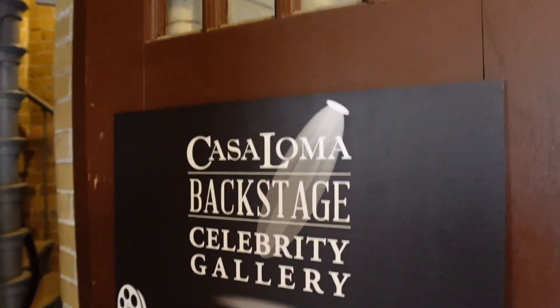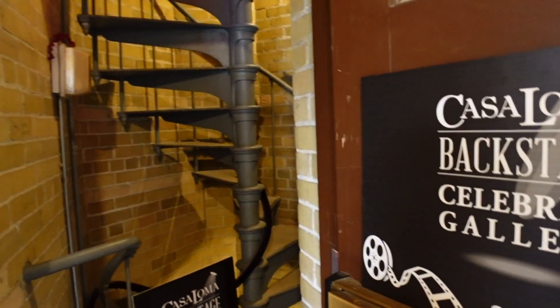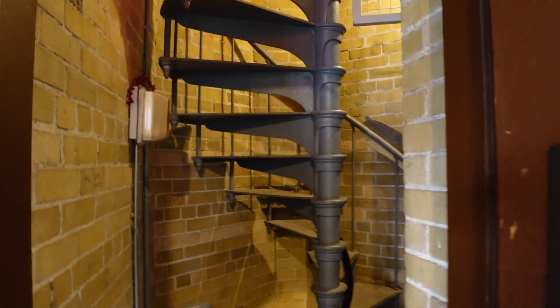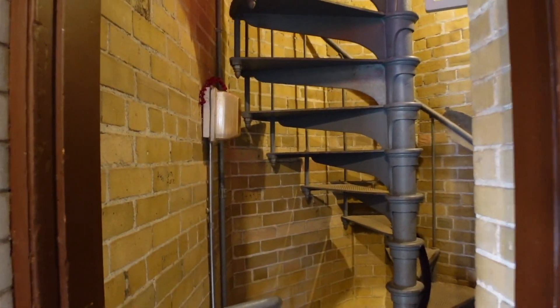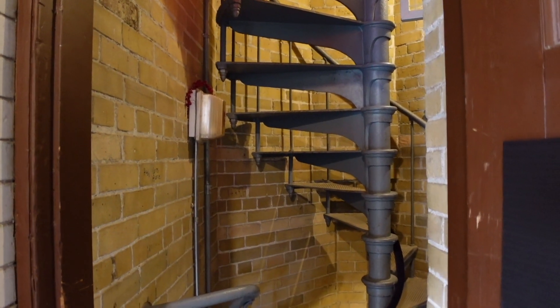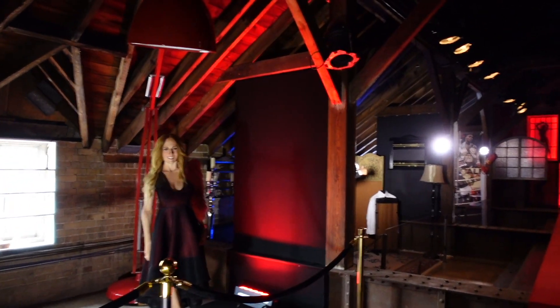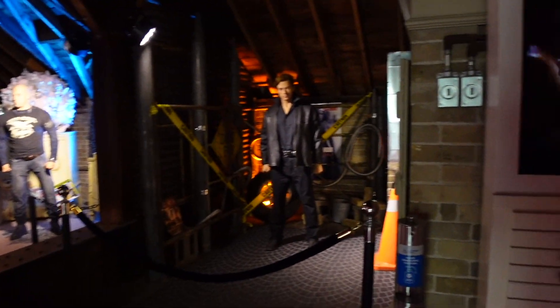We're going to head to the Celebrity Gallery — this is going up a number of stairs. One thing: the place isn't too accessible if you've got mobility issues, as there are a lot of spiral staircases like this. We've got a gallery here — Celebrity Gallery. This is the Prime Minister of Canada, Justin Trudeau. So this is a number of films that have been filmed here.